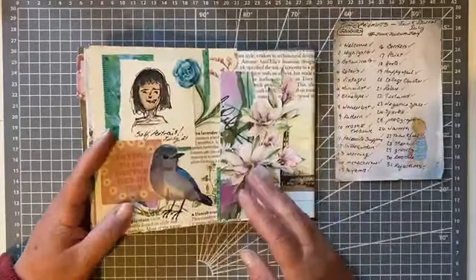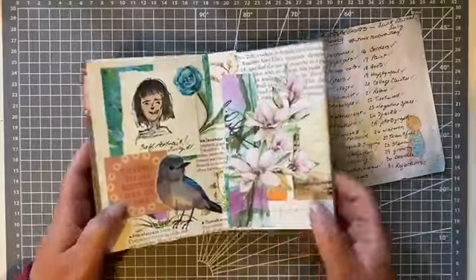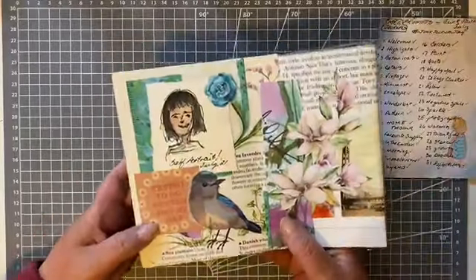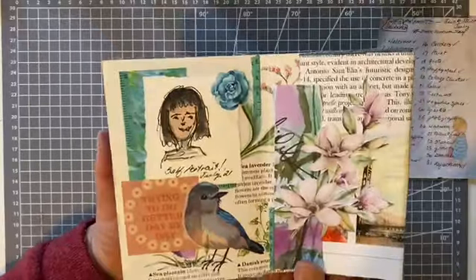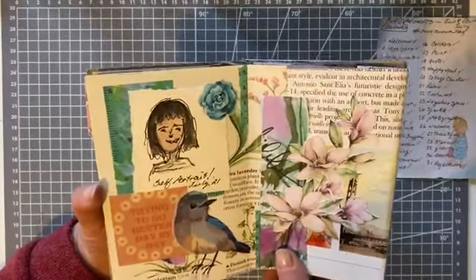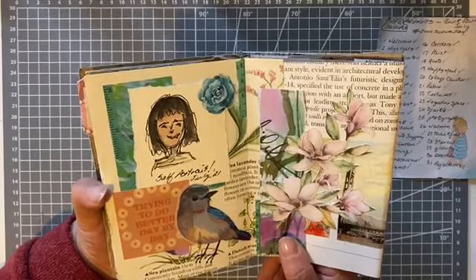Doodle is number 30. I wasn't sure if I should share this doodle, but here is my doodle self-portrait, July 2021. Now I hope that I don't look like that!